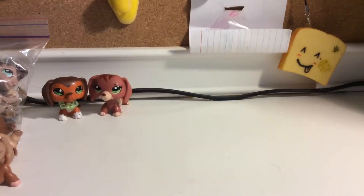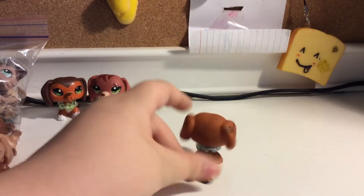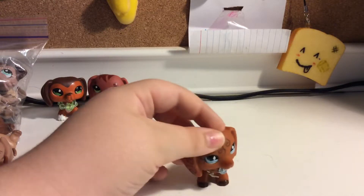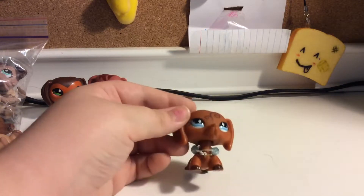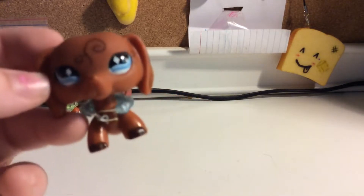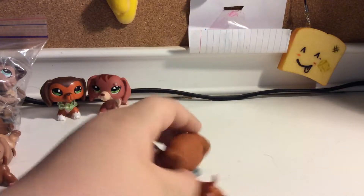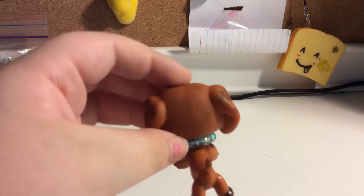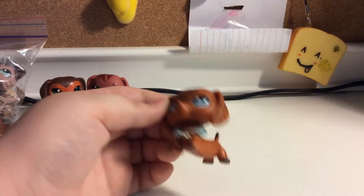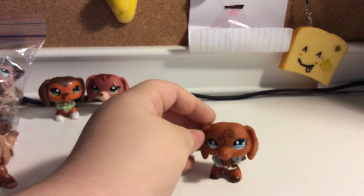I really like her. Next up is this one right here. I just love her simple design. I don't know what that was on the camera, I'm sorry. I just noticed all this stuff in the background. I knew the person said she was in bad condition, but I don't think it's this bad. I still like her.